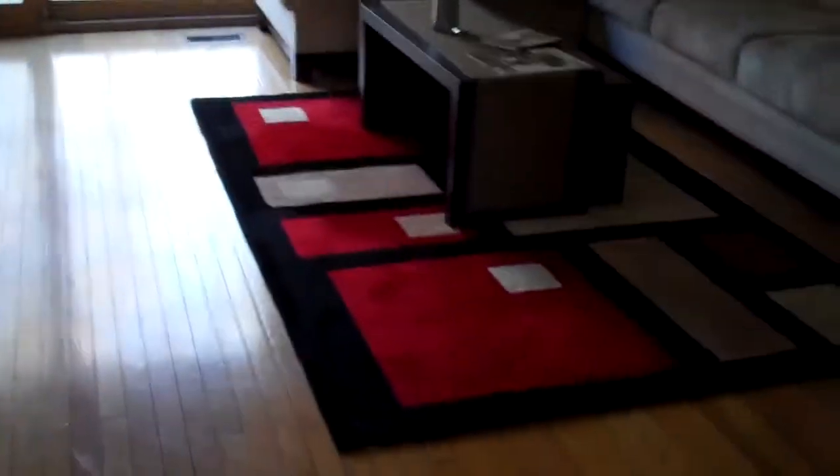Beautiful hardwood floors throughout the first floor and up the stairs. There's a nice open breakfast bar here, and a beautiful, open, and large living room with brand new French slider doors leading out onto your large and private deck.